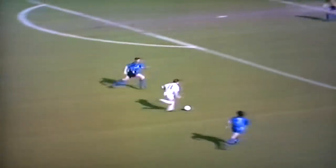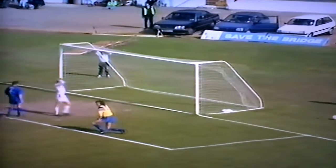Soon after, Kingsley Black showed why Nottingham Forest were prepared before the transfer deadline to spend more than half a million on him. A lovely run and check to make room for the shot. It was well saved by Pheasant.